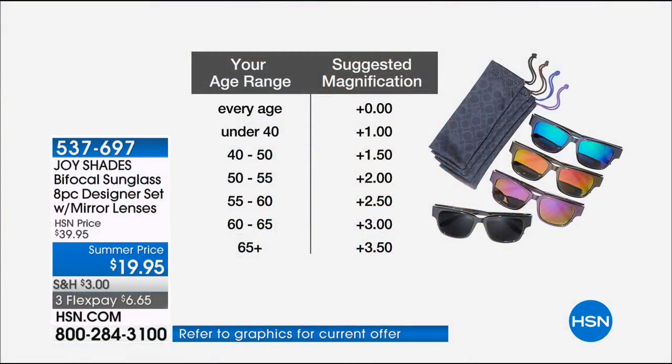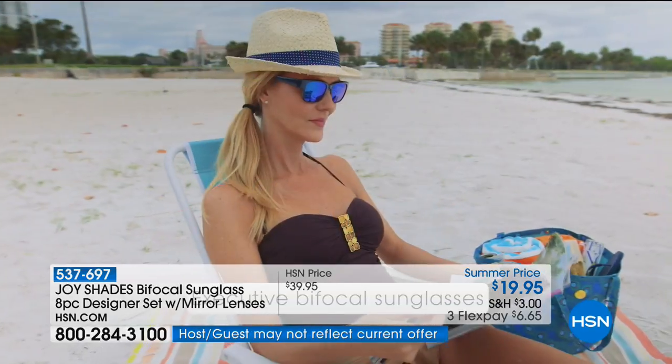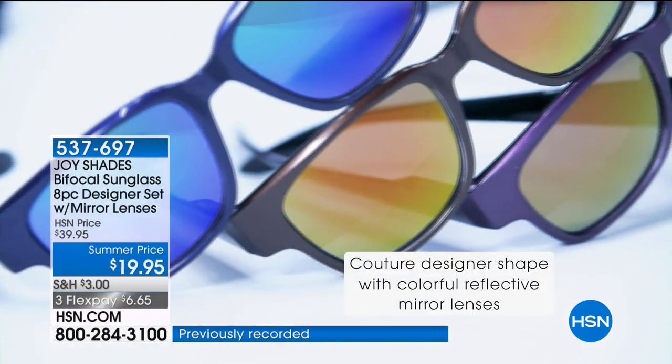The zeros and the lower and higher ends of the magnification spectrum go first, so keep that in mind. The wayfarer shape is a timeless classic — never goes out of style no matter what face shape you have: oval, diamond, round, even big beautiful cheeks. I have a very tiny face and these look amazing on me. And wayfarer style is male or female — long hair, short hair, pixie hair, ponytail — doesn't matter.